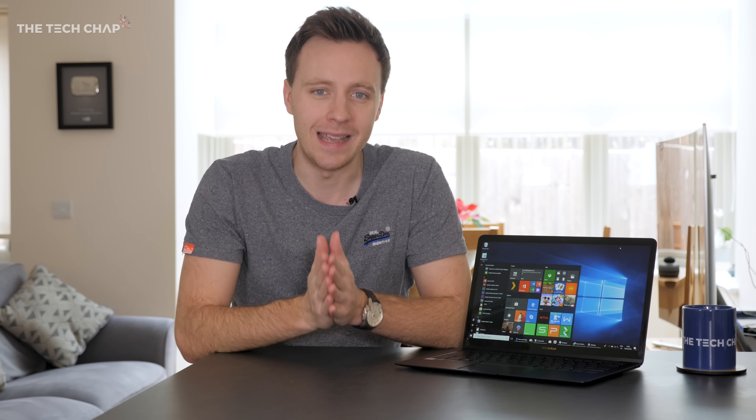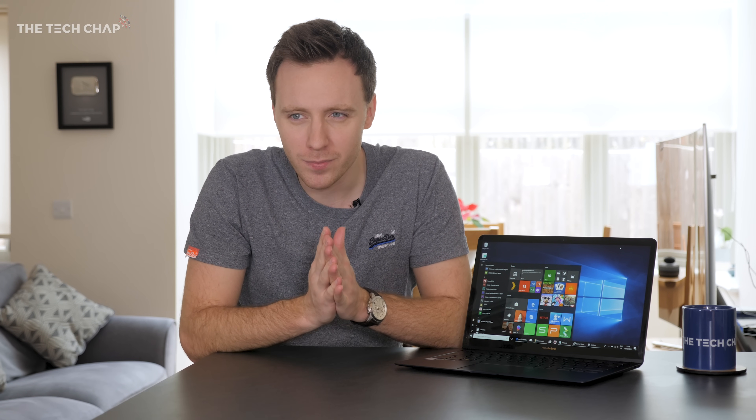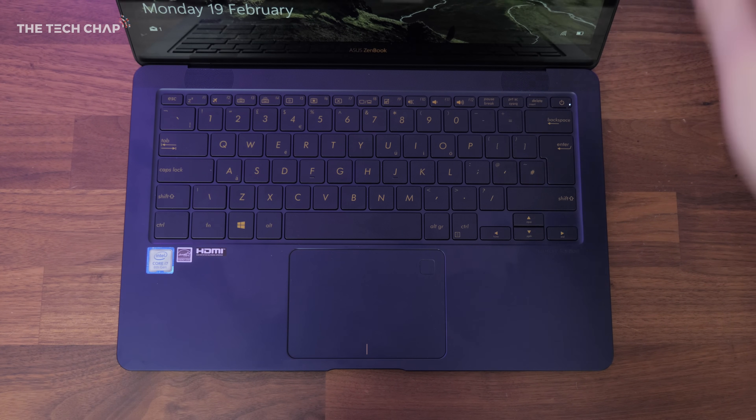But does that mean it's worth buying? Is it any good? The short answer is yes, but it's not perfect. There are a few issues. I'm sure you'll agree this is a gorgeous looking laptop.